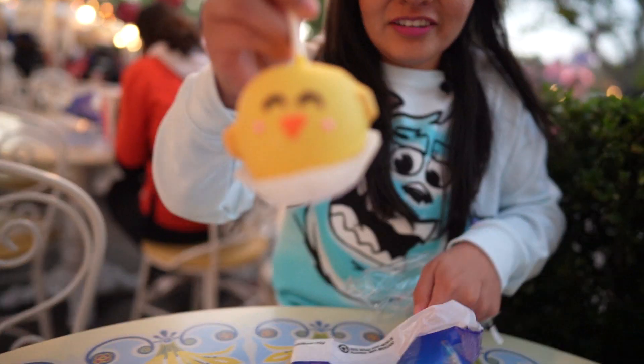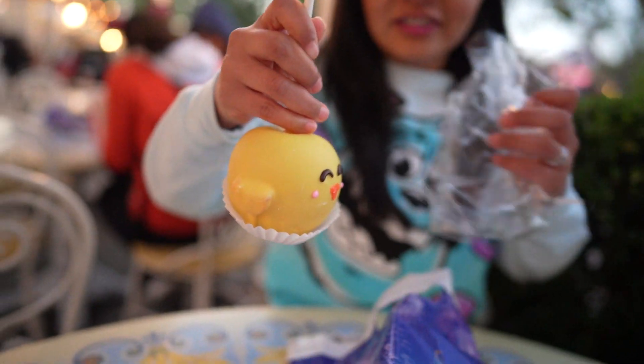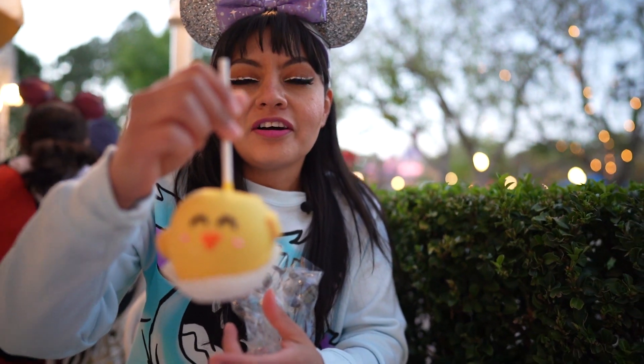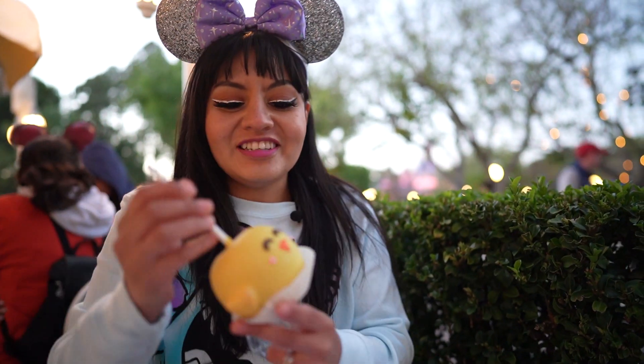And the chick apple is so cute — it has marshmallows. Pro tip: don't grab it like this. If you're going to do photos, it will slide off the stick. Just FYI. It is sliding off — yes, it is. Gravity. Science.